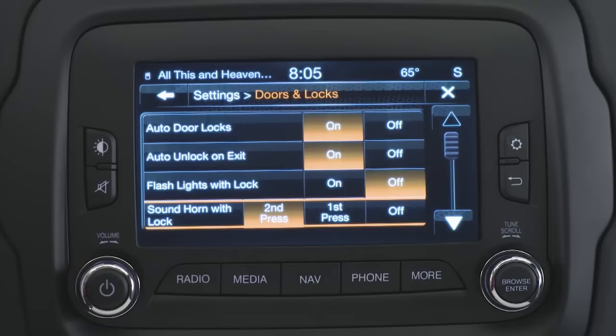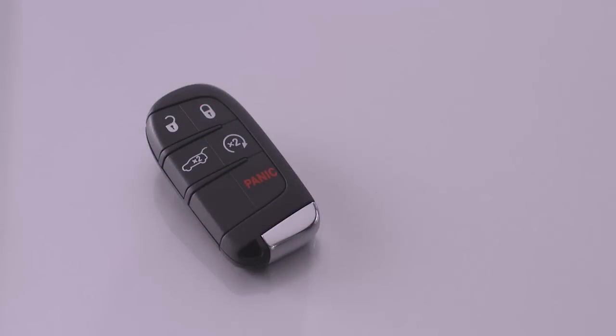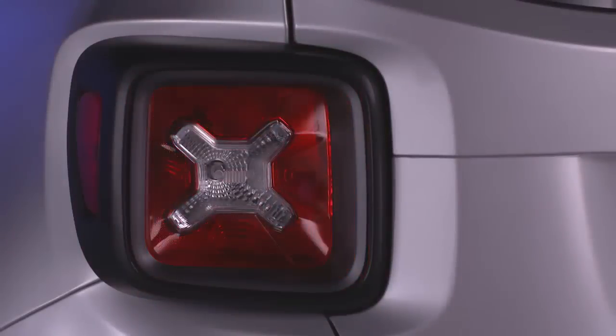You can select to sound the horn on the first press, second press, or not at all. It's as easy as that. The horn is off and the kids and neighbors stay asleep.